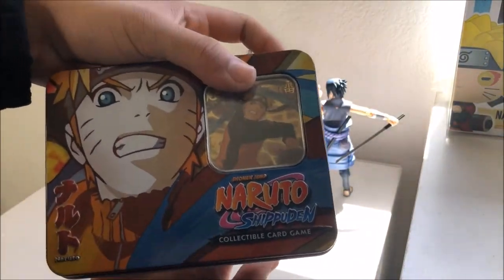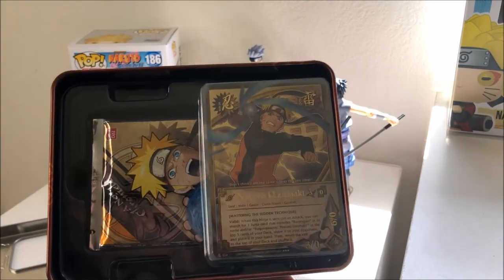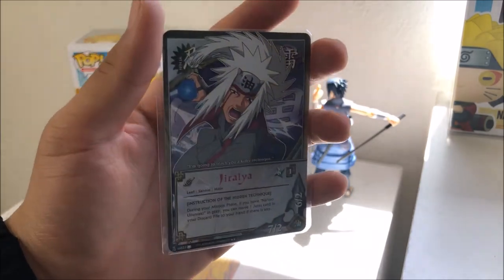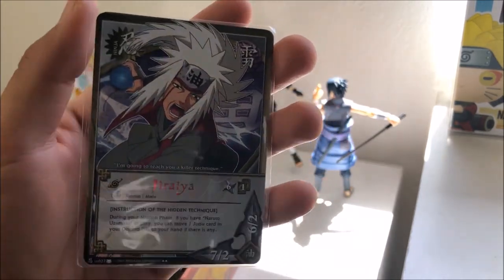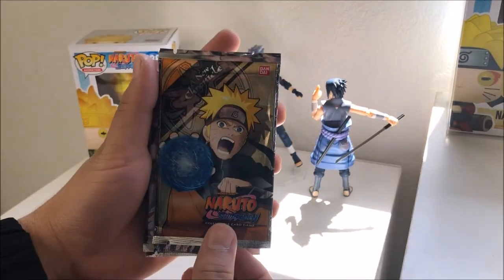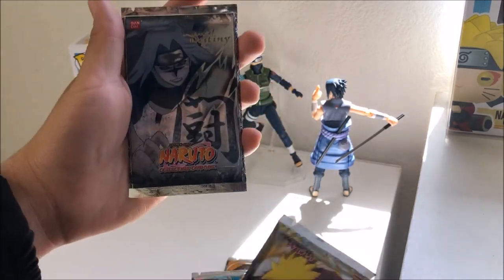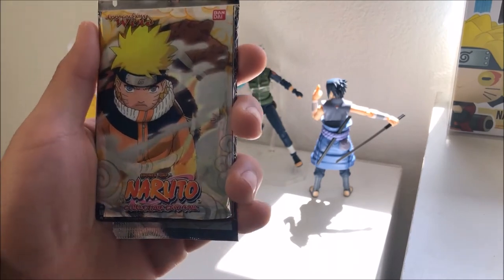Alright, so we have our final tin here — the Naruto Uzumaki one. We have Naruto Uzumaki and we have a Jiraiya card! That is awesome — doing the Rasengan. Alright, so we got Naruto, Minato — same packs. Yep, same packs. Let's start with our first pack from the Naruto tin.